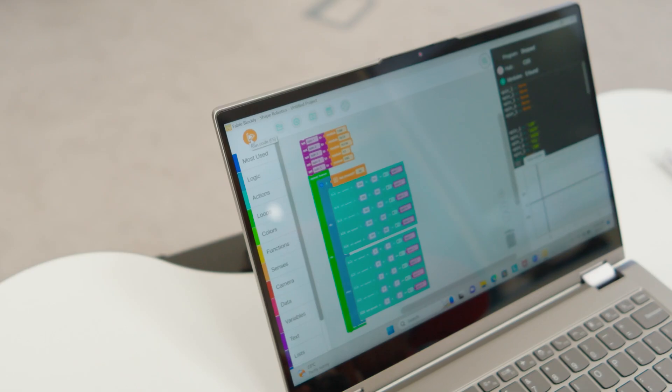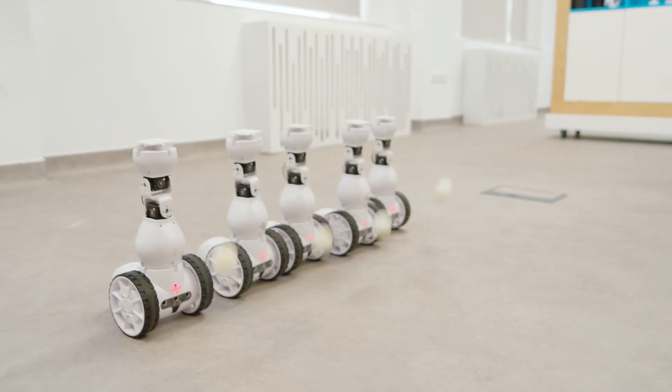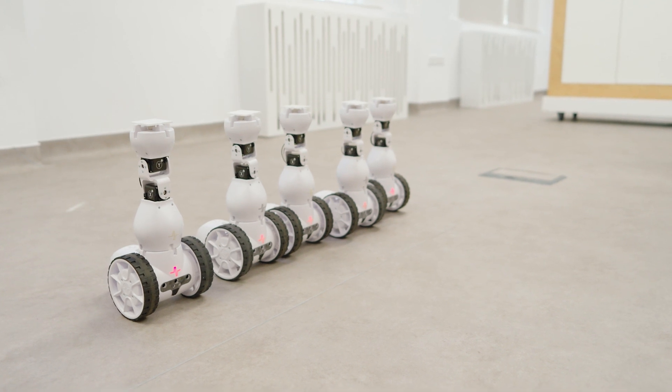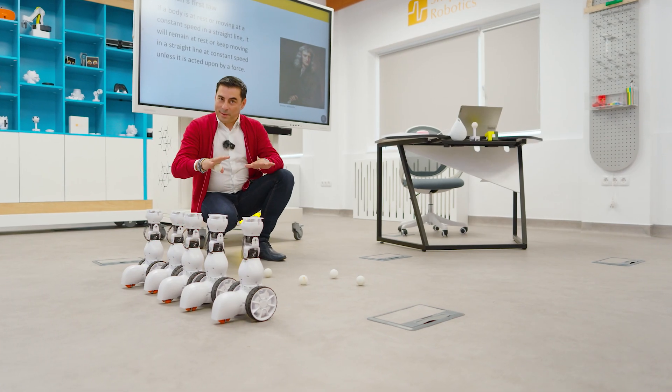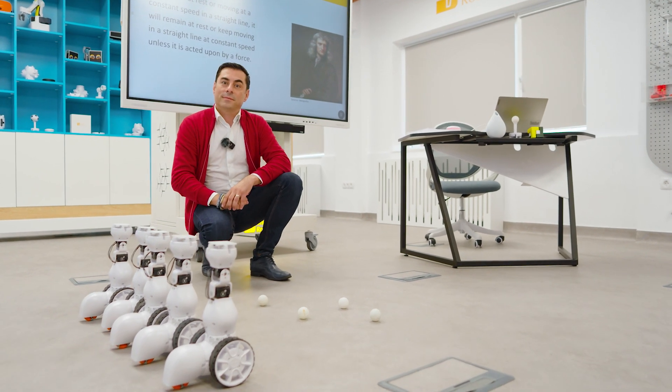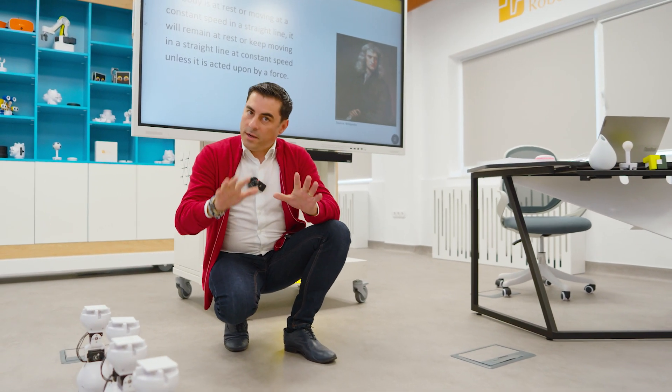Let's press play and see how the robot starts. Splendid — the robot stopped, but the balls continued their movement. Newton was right. We could see the inertia in the slow-motion moment.